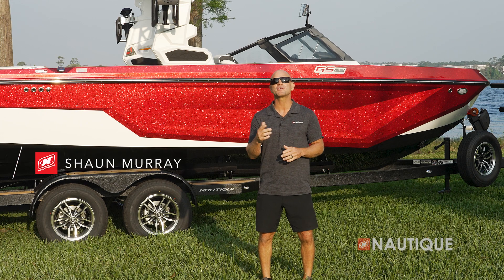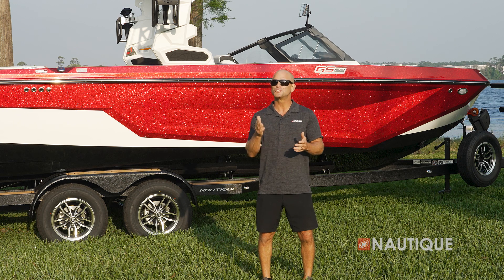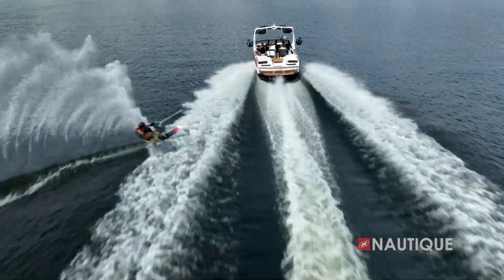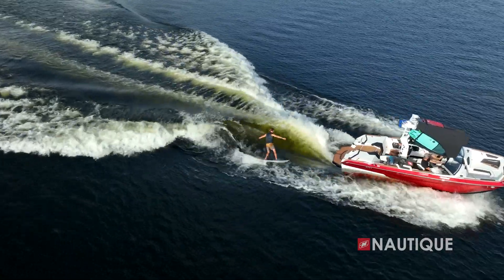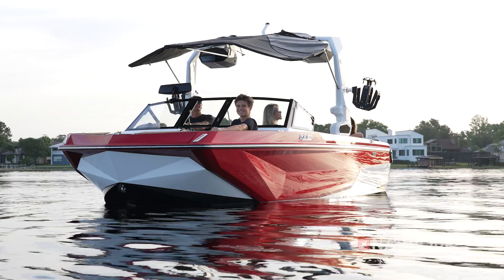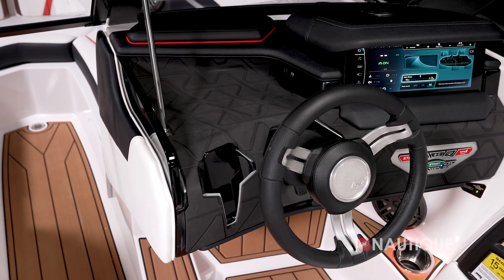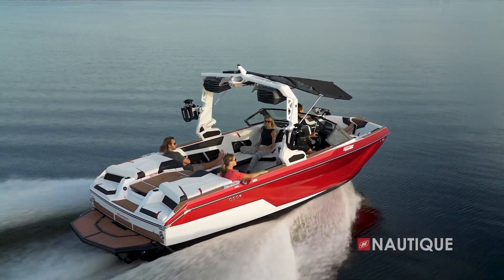Hi everyone, Sean Murray here, Team Nautique Athlete, and today I'm going to walk you through the 2024 Super Air Nautique GS22. One of the best-selling Nautiques in the line, the GS22 is a multi-sport boat that performs at higher levels than any other 22-foot boat in the market. Couple that with a ton of interior space, striking exterior lines, and the Nautique quality and reliability it's known for, the second-generation GS22 is ready for anything.